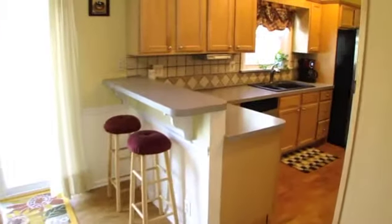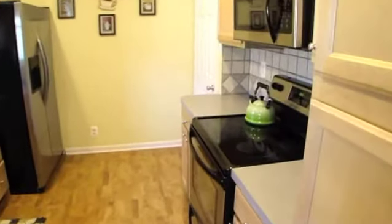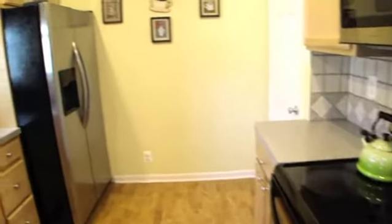The kitchen features custom maple cabinetry and includes a breakfast bar, recessed lighting, stainless steel appliances, and environmentally friendly cork flooring.